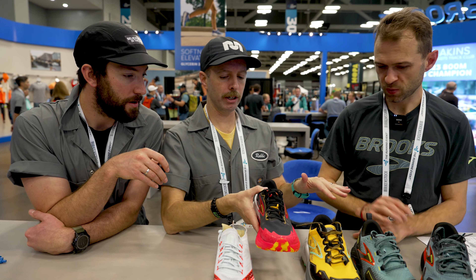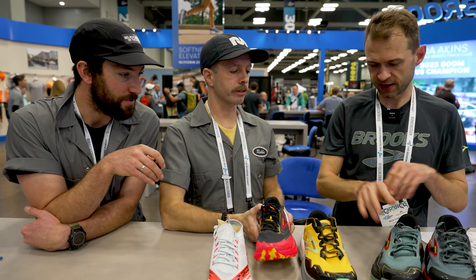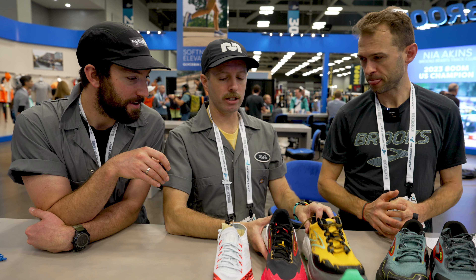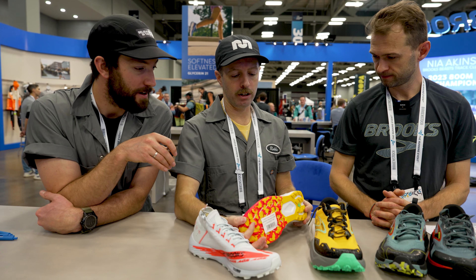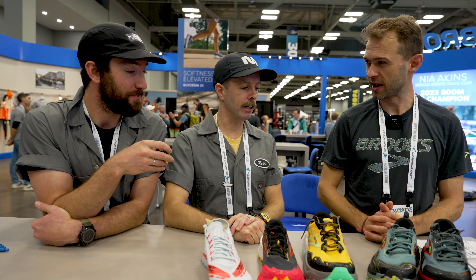The Catamount Agile, Caldera 7, and Catamount 3 all come out in January, while the Divide 5 and Cascadia will be available in July. Really exciting stuff coming from Brooks Trail — the designs are looking great, throwback vibes, and it's nice to see Brooks making a big comeback in the trail realm. Thanks for talking to us.